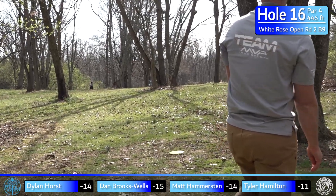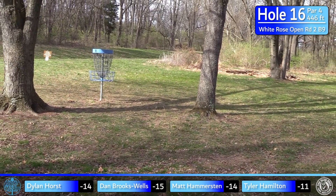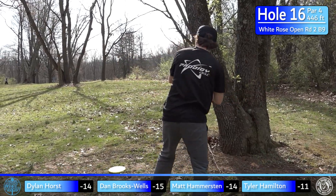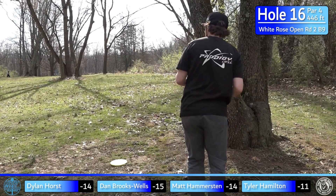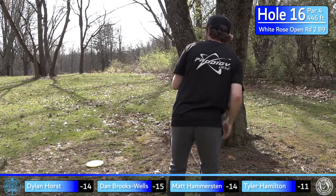If you were on the other side of the tree you could go with a backhand hyzer as well, but that was a super great upshot — put myself in drop-in birdie range. Happy to have that open up a gap after hitting the tree. Hammer's trying to do the same exact thing.